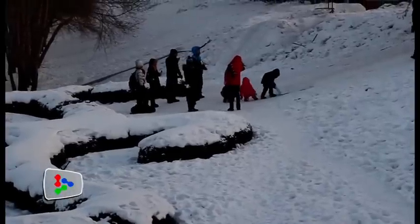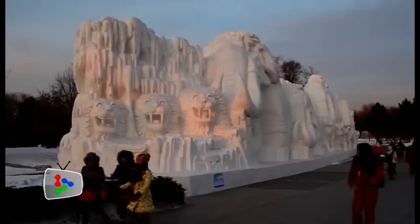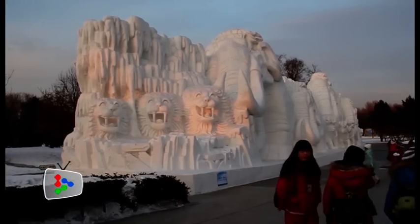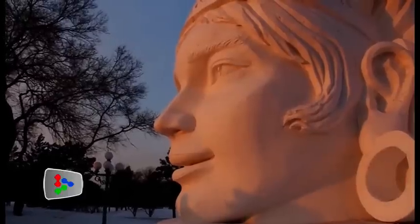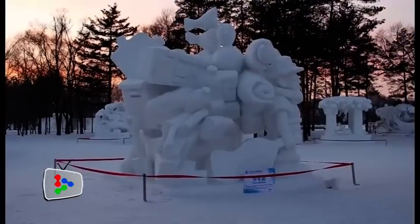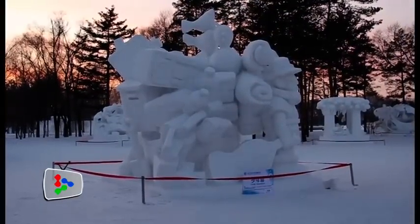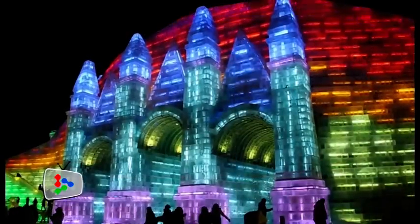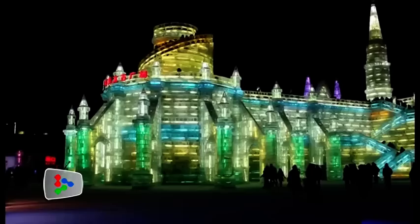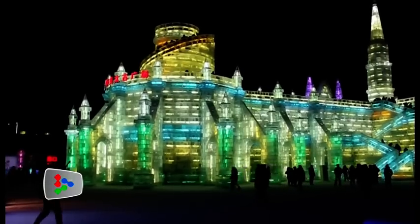Every winter, Harbin in China turns into an ice and snow wonderland that attracts tourists from all over the world. The artistic creations carved out of snow and ice blocks simply take visitors' breath away.